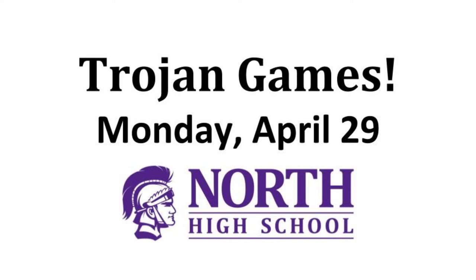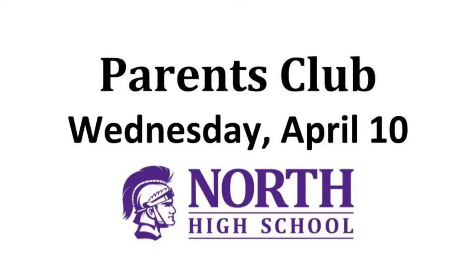Students should watch their emails for how to get a team together. It's a lot of fun and a lot of really friendly competition. Parents, you have a chance to get involved as well. We have our Parents Club meeting on April 10th and that's a great opportunity to come and learn some more about Downers Grove North High School.